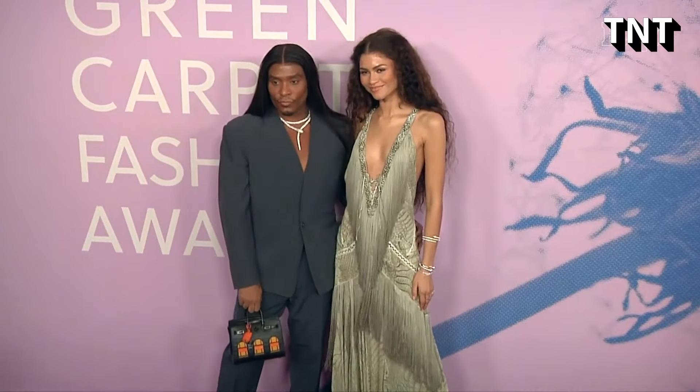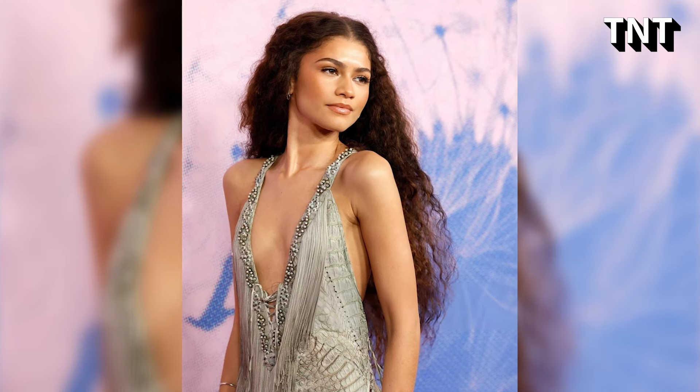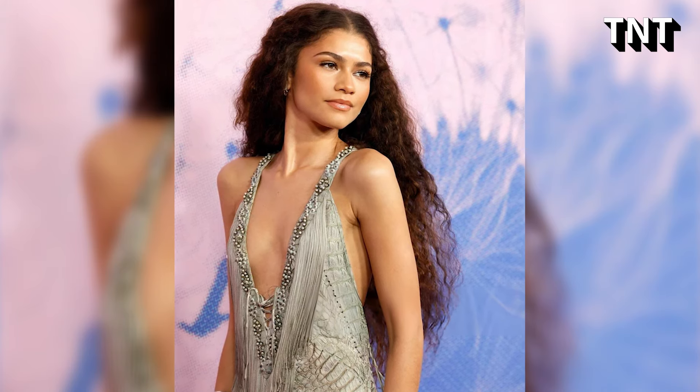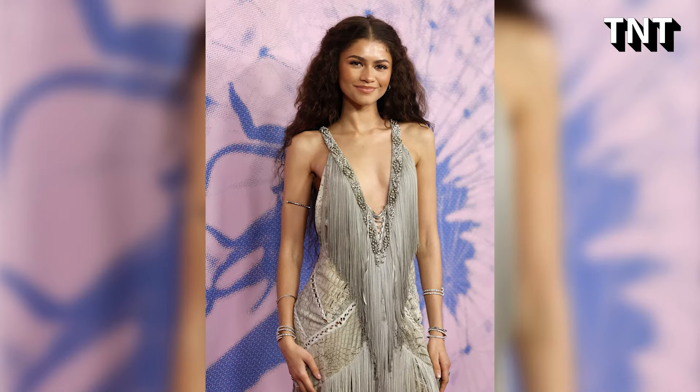Styled by Law Roach, Zendaya wore a Roberto Cavalli Spring Summer 2011 gown. The gray sleeveless open-back silk chiffon crocodile print dress had fringe details and a plunging neckline. We wish we could see this dress in motion.